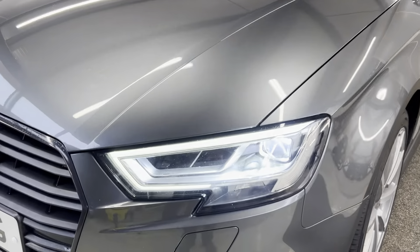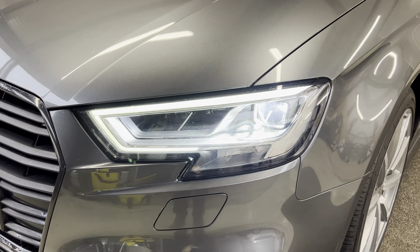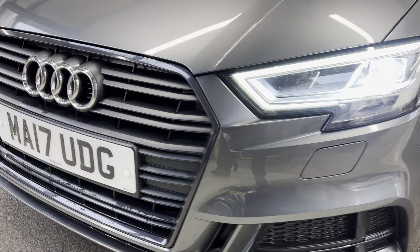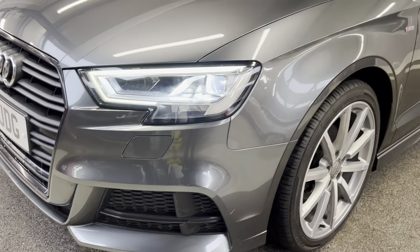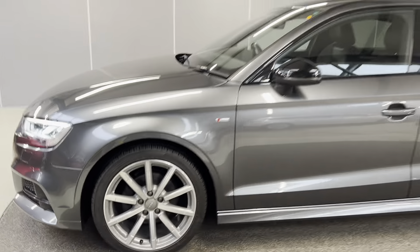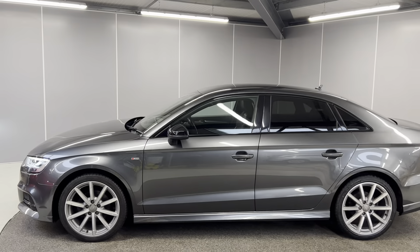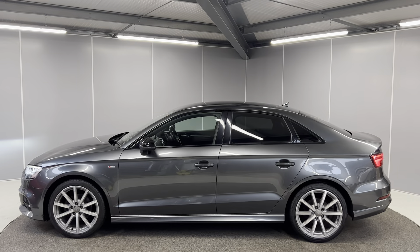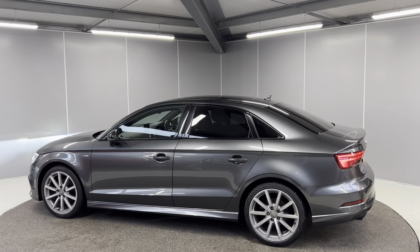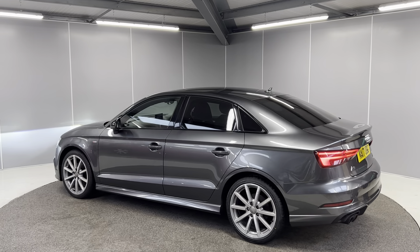To start off with, you've got the full LED headlights with the headlight washers. This is a black edition, so you've got the black grille with the black styling on there as well. You've got the 10-spoke titanium matte alloy wheels and the S-line badging on the side. The car comes with the S-line exterior package, so you do have the sporty looking bumpers and the contrasting black mirror caps.